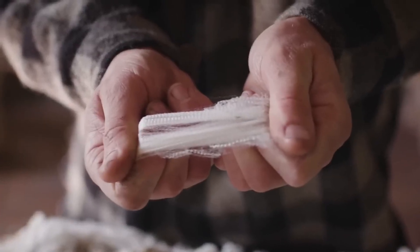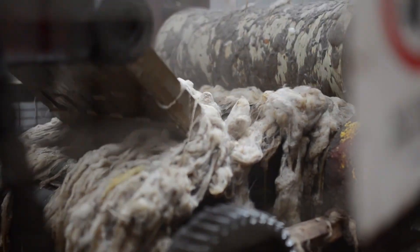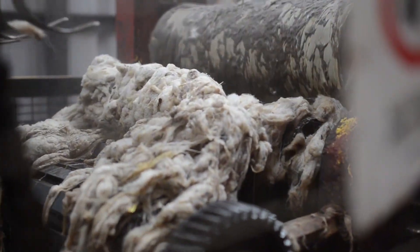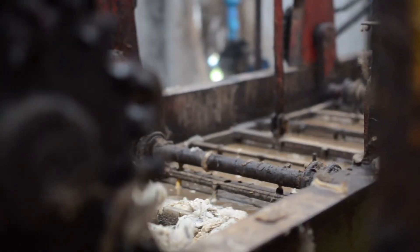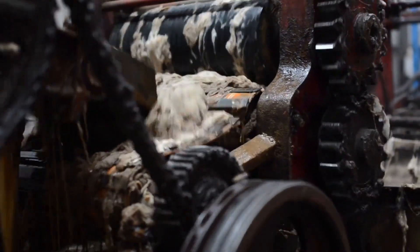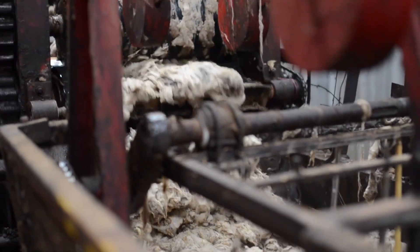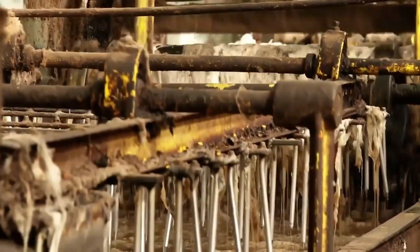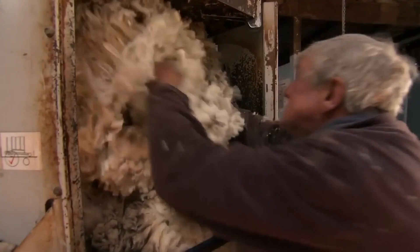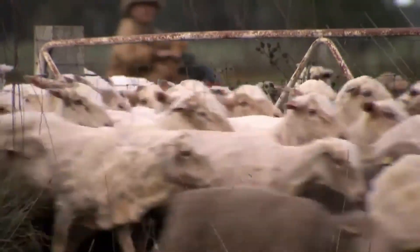Raw wool can contain up to 50% impurities, which is why it is cleaned in large tanks filled with warm water and biodegradable detergent. This removes the grease and leaves the fibres soft and bright. The washing process is gentle to preserve the wool's natural elasticity and softness. Afterward, the clean wool is dried and compacted into bales weighing up to 180 kilograms, ready for transport to textile mills. In Australia, about 2,000 bales are produced daily during the shearing season.